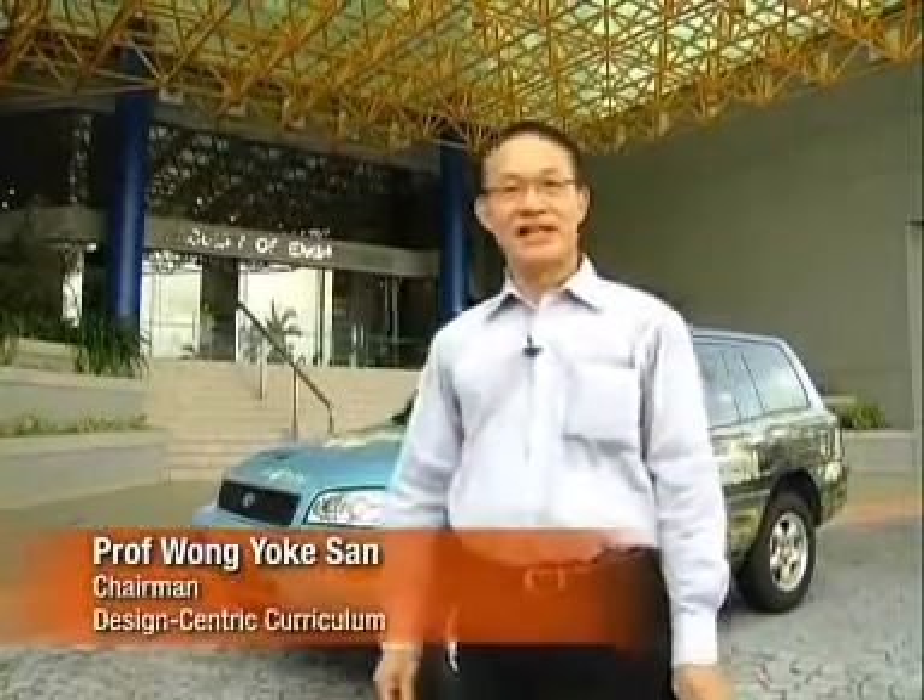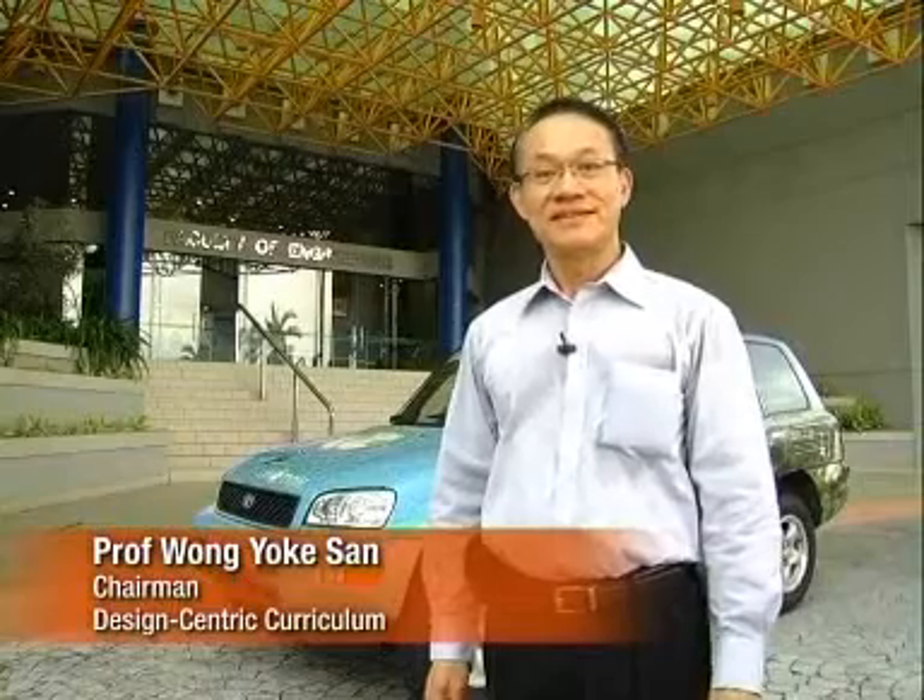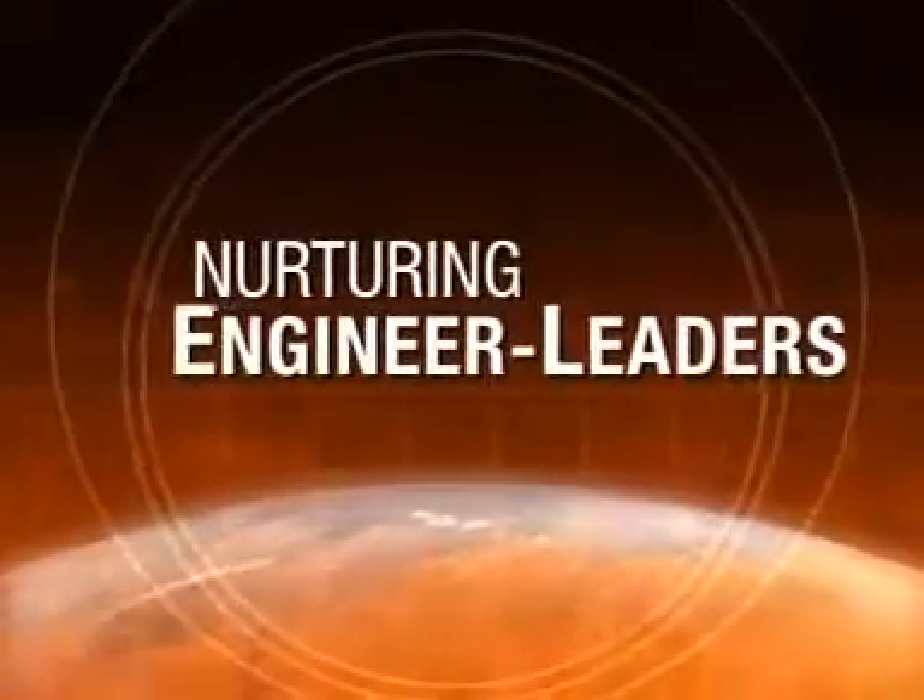Join us as we design a better tomorrow together at the Faculty of Engineering.